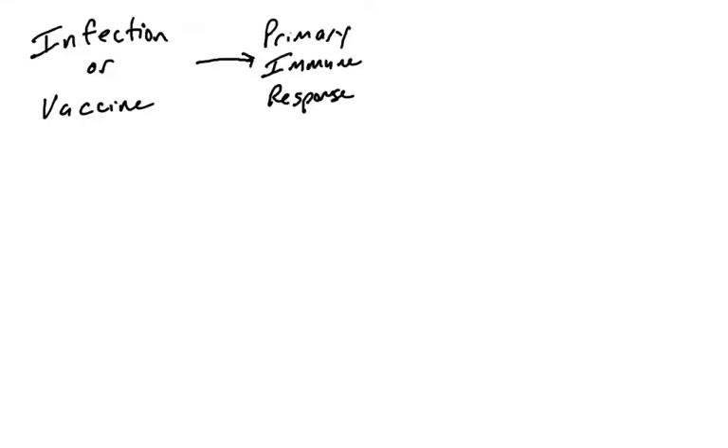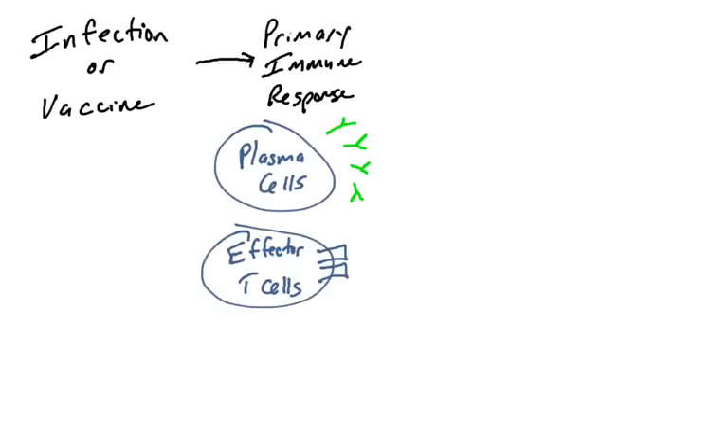Let's review immunological memory. During an infection or exposure to a vaccine, you're exposed to a pathogen, which elicits a primary immune response — specifically the adaptive immune response. Naive B cells and naive T cells are activating, recognizing either the pathogen during the infection or parts of it in the vaccine. These naive B cells and naive T cells are activating, proliferating, and differentiating.